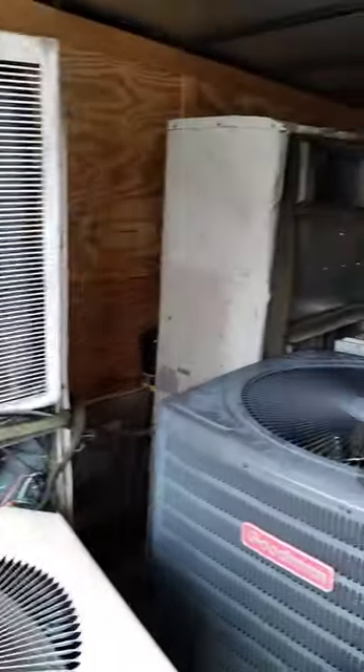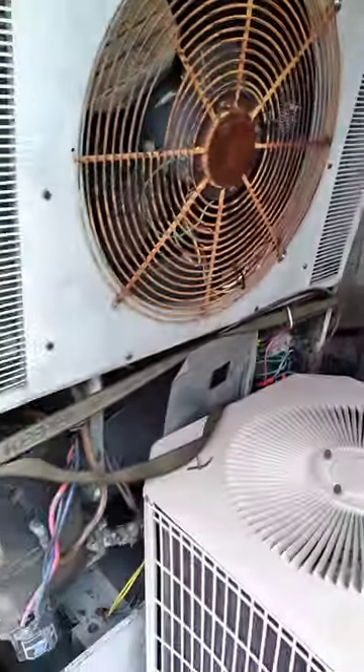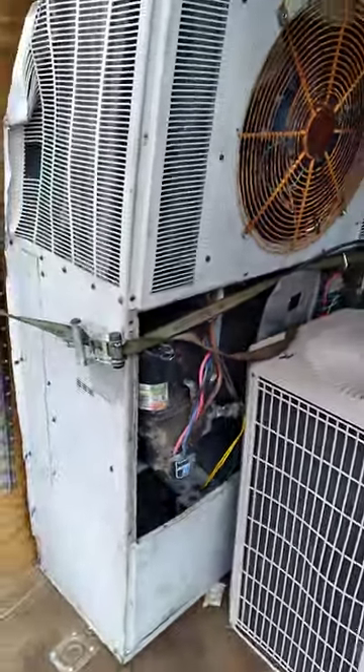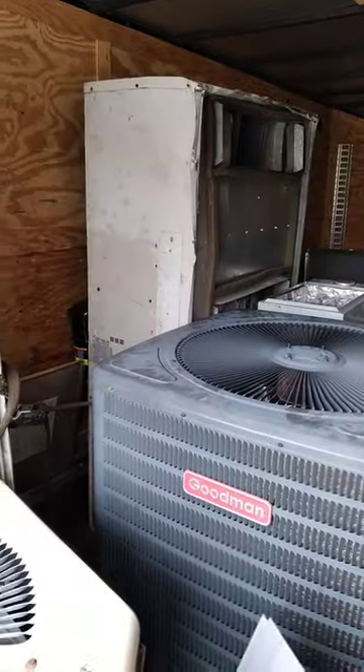And these two beauties — rooftop units. A little bit different shape than normal; they were thin enough that I could actually get them on my dolly, but I'm gonna be honest, those were a bitch to load in here on a dolly.